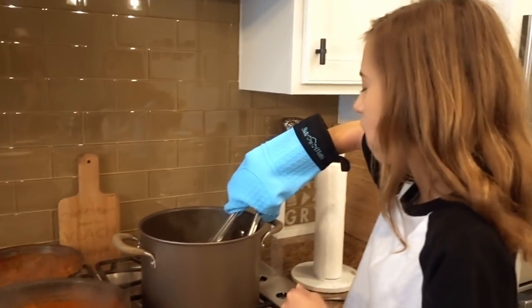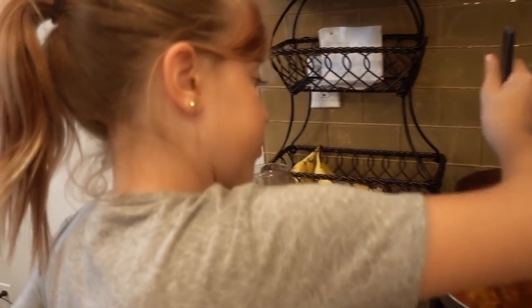Is this your guys' first time making spaghetti alone? No. When have you made spaghetti before? The sauce keeps burning me. If you can't stand the heat, get out the kitchen.